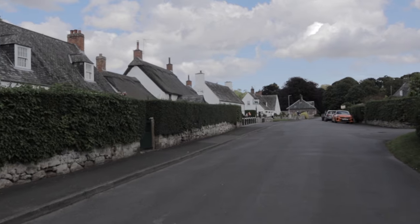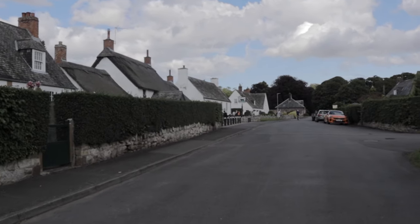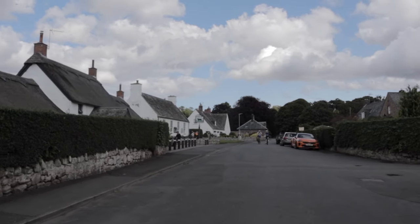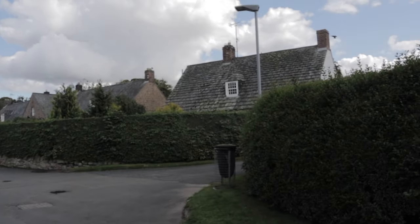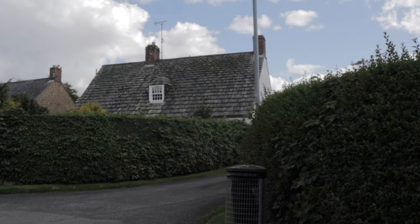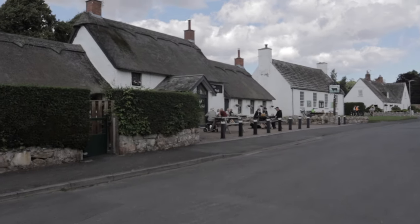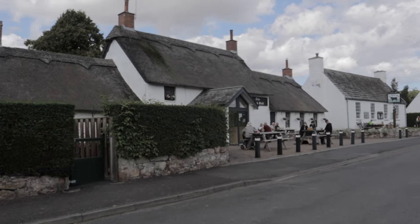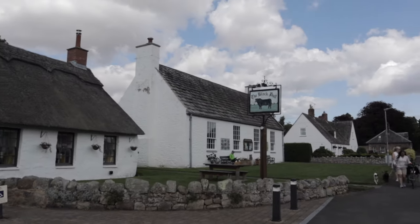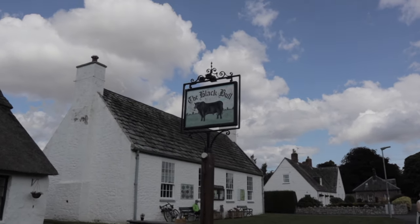It's hard doing these walks without a GoPro or a gimbal because your feet knock the camera. So there's a mix of thatched, old stone, and slate. And this pub — the Black Bull. The Black Bull is around 700 years old and it's believed to be the only thatched pub in the North East of England.